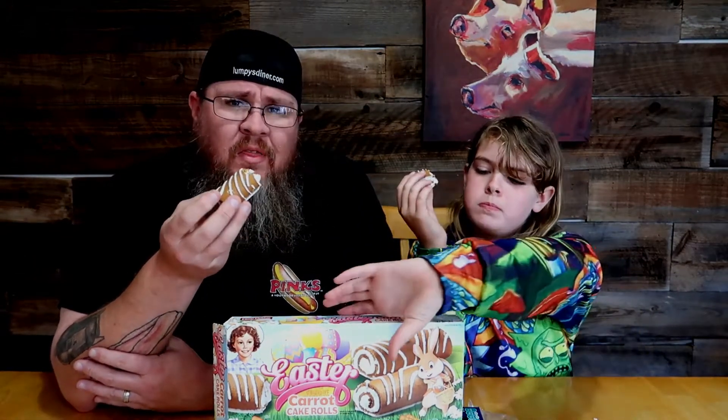The frosting — it doesn't say cream cheese frosting, and I don't really think it is. If it were cream cheese, I think it would be better. It's a little bit like eh — vanilla frosting. I don't think it's cream cheese, I don't think it says that anywhere. But they're good. I wish the frosting was a little bit different, but the cake itself is good — great flavor, makes me think carrot cake, that's for sure.